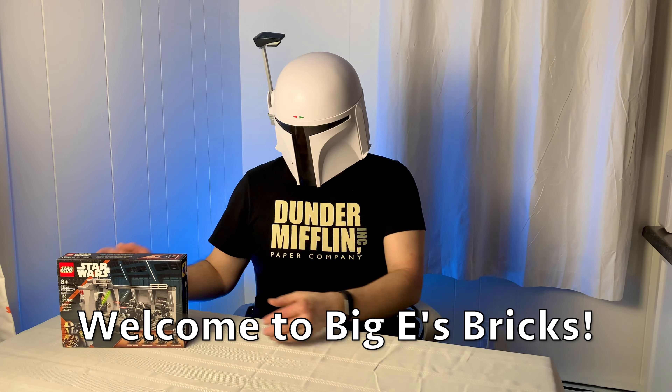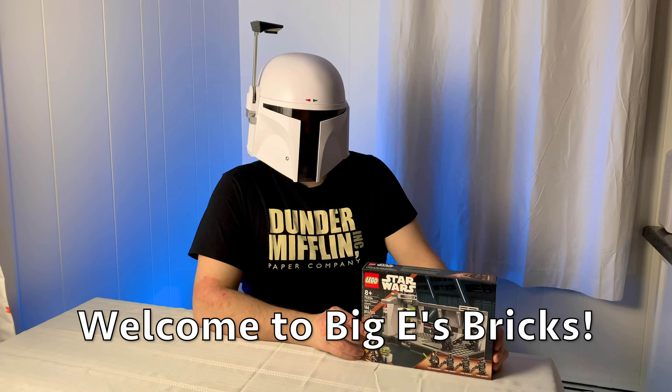Welcome to Baby's Bricks. Today I've got a brand new set to unbox and review. This is set 75324 Dark Trooper Attack. It was released on March 1st, 2022, here in the U.S. It has 166 pieces and an original retail price of $29.99.